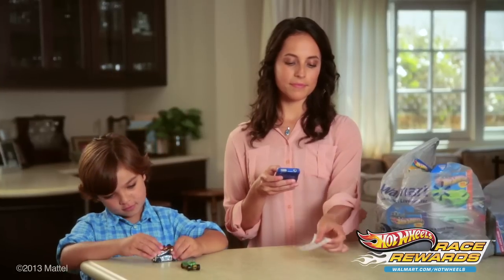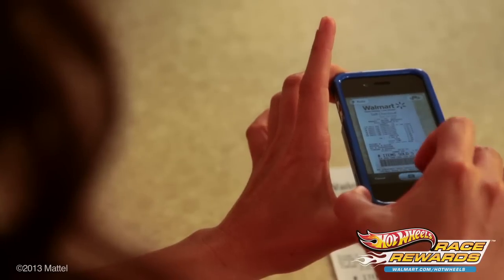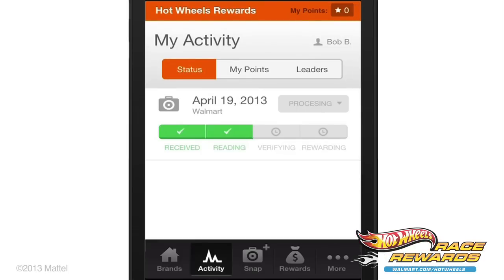Once you're logged in, use the camera to take a picture or upload one from your camera roll. Make sure it's readable and retake it if necessary. When you get the perfect pic, click 'Upload this photo' to submit. You'll instantly get a quick status update as the image moves through the validation process in a matter of minutes.